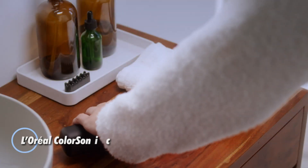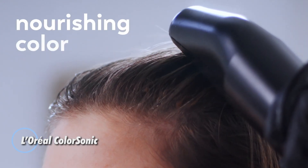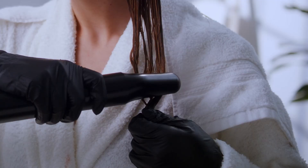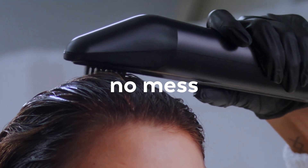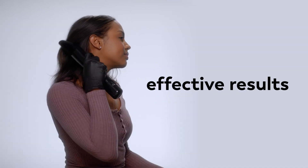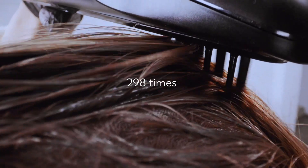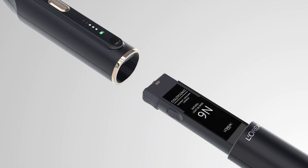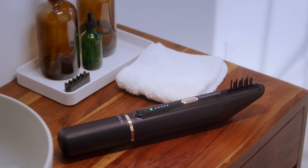The L'Oreal ColorSonic is a cutting-edge hair coloring device that simplifies the hair dyeing process with precision and ease. This innovative tool uses advanced technology to mix and apply hair color evenly, ensuring a consistent result from root to tip. Featuring a user-friendly design, the ColorSonic delivers a personalized hair coloring experience by allowing users to customize their color blend and application technique.